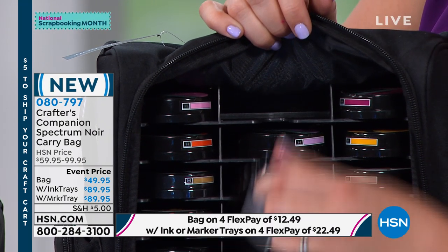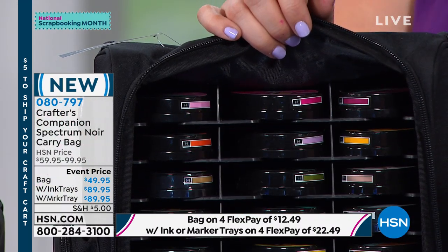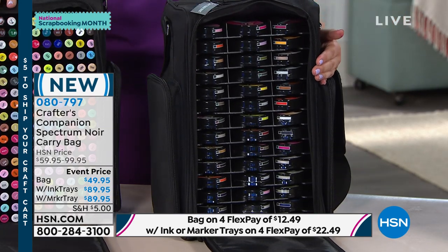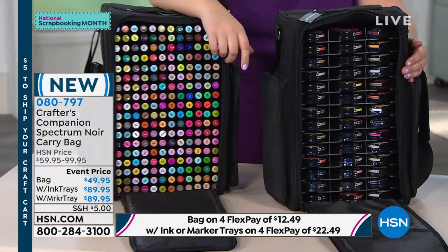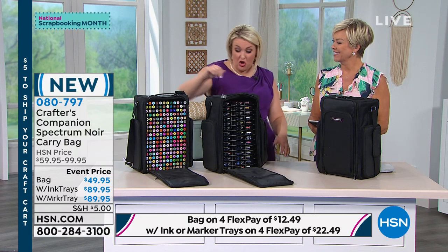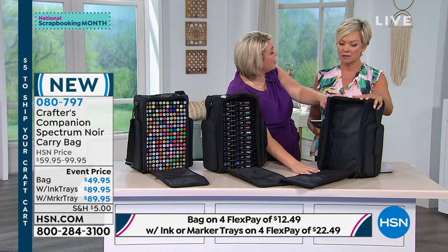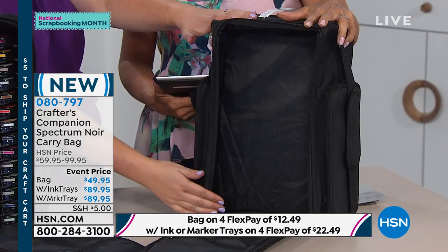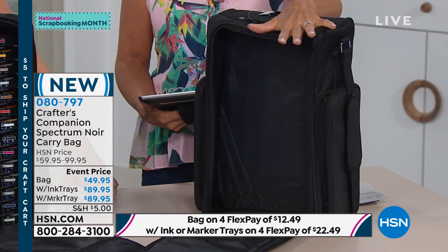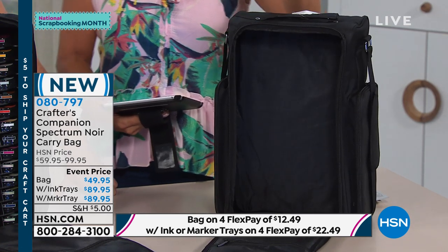Whether it's Memento or any other brands of ink pads — Distress Inks, Oxide Inks — you can literally keep them all stored. Every brand can be stored in here. You can also get the empty bag — knowing that you could put your own trays in there if you already have them. The single bag alone is $49.95, also on four flex — $12.49 — and probably free shipping if you've already made one purchase today.